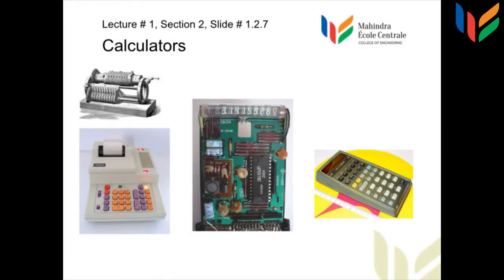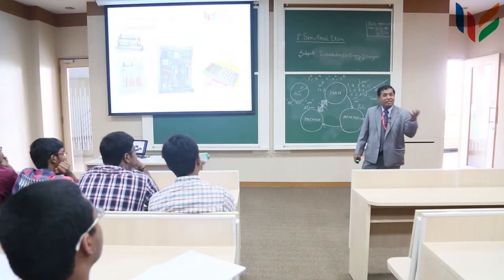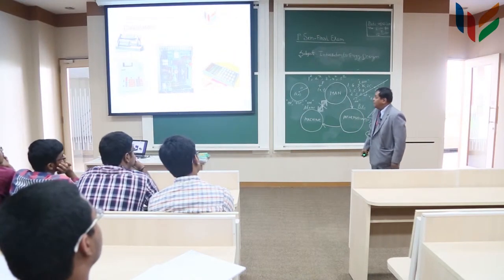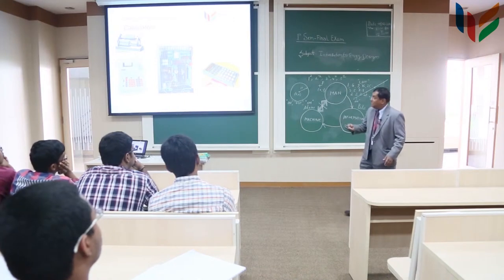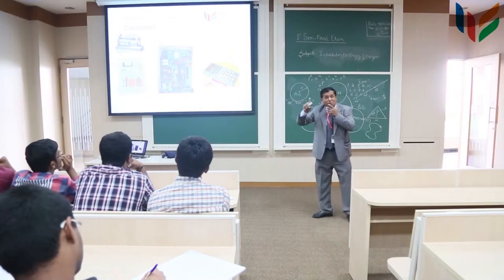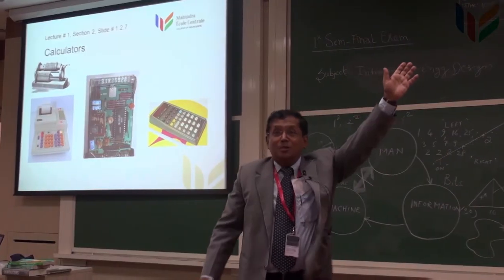The next wave came along. I remember the 70s when calculators became affordable. The first calculator I bought was in America — a Texas Instruments calculator. The interesting part is the one on top: that's a mechanical calculator using cylinders, pulleys, and registers. The origin of calculators is almost more than a hundred years back.